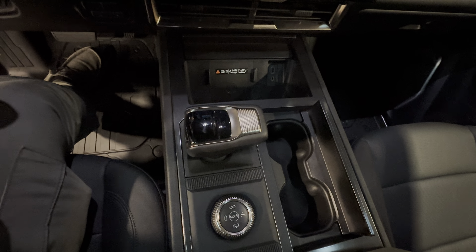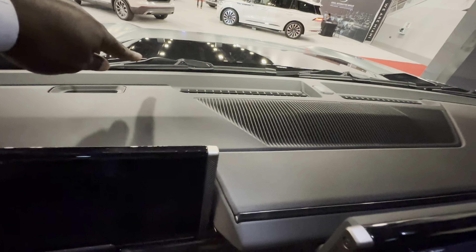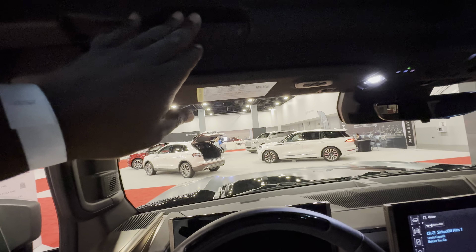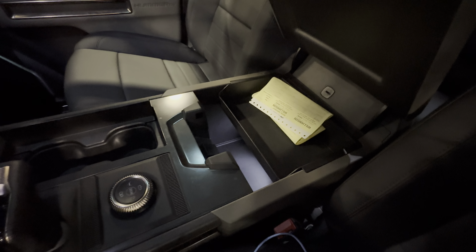Soft touch, textured. Hummer EV. Cup holder, window controls, memory for the seats. Let's get in. It's got a paddle shifter for regenerative braking. Huge infotainment center. It gives the same vibe as the original Hummer H2, with a narrow windshield. You got three wiper blades, and some vents right here.